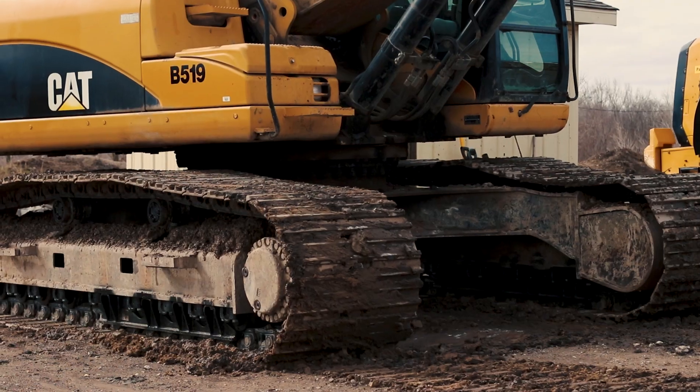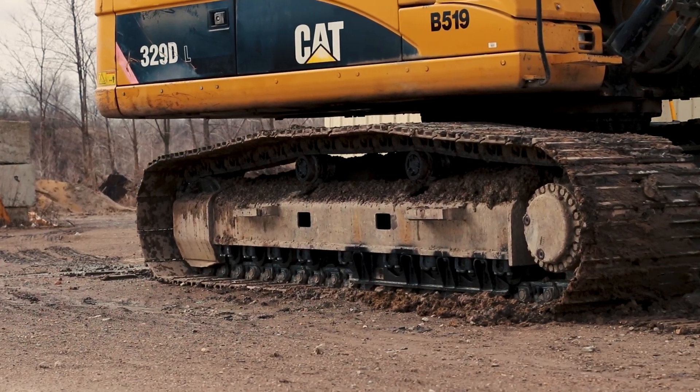A lot of the CAT undercarriage, we can put this on a John Deere. We can put it on a Komatsu. Just about anything out there, Caterpillar does have a conversion for it.